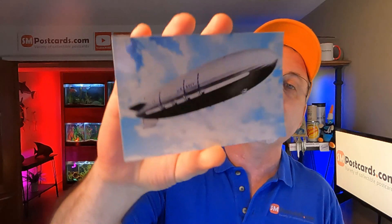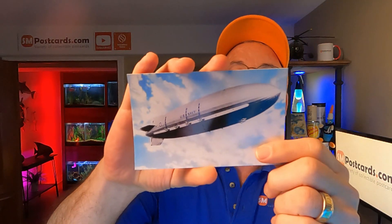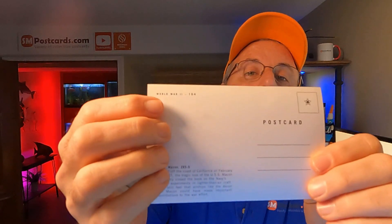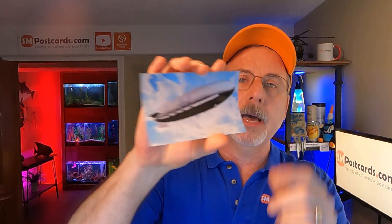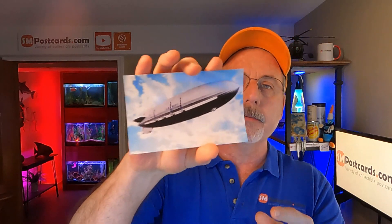Whenever you see zeppelins or airships, price up. This is the USS Macon SRS-5 — U.S. Navy airship, World War II noted right on there. It's a standard postcard and I got about 60 or 70 of these. I always price about a dollar more for something like this. It sold for $5.55.